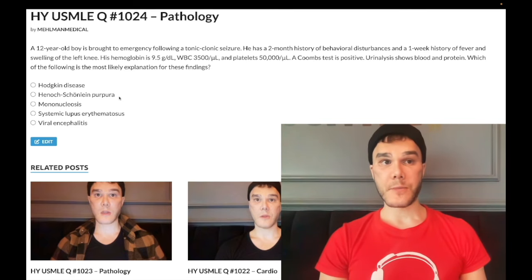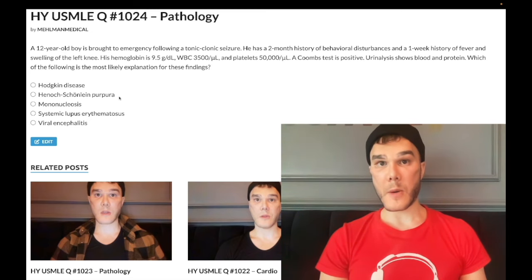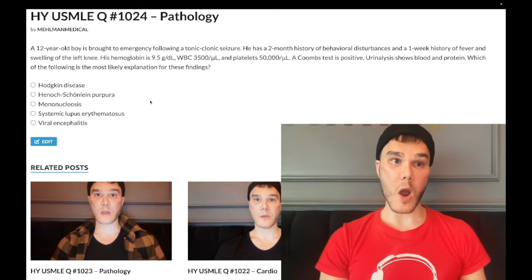If you have a viral upper respiratory tract infection and then get red urine one to three days later, that's IgA nephropathy. It can occur on its own, or it can occur in the Henoch-Schönlein Purpura constellation. Still wrong answer.